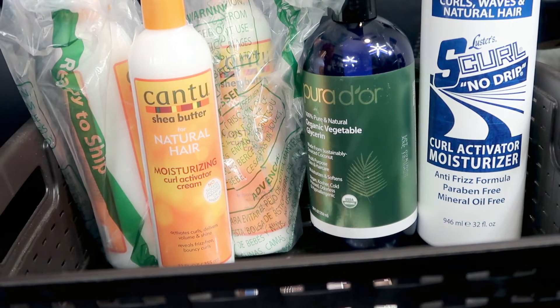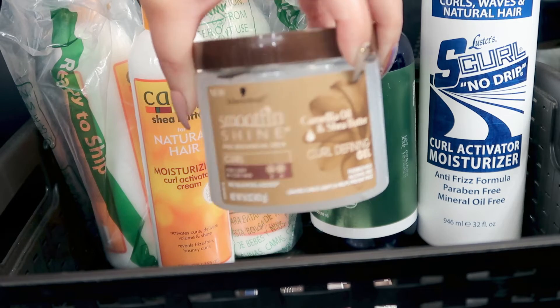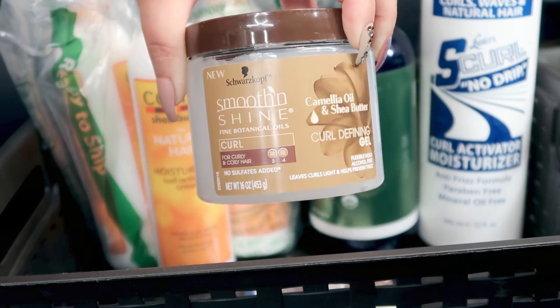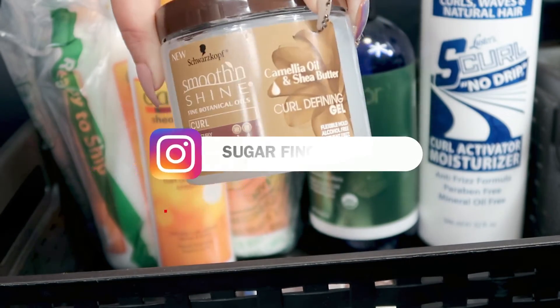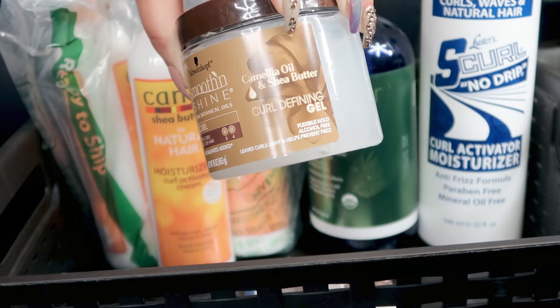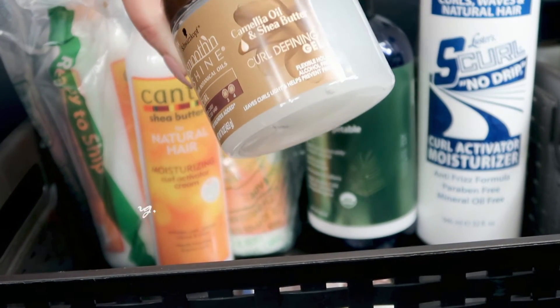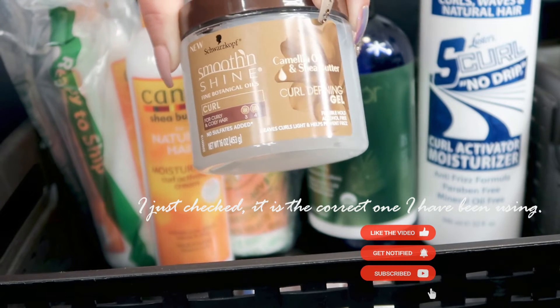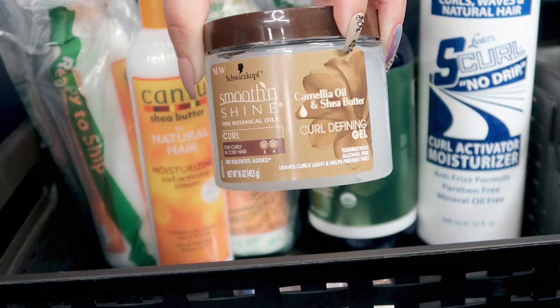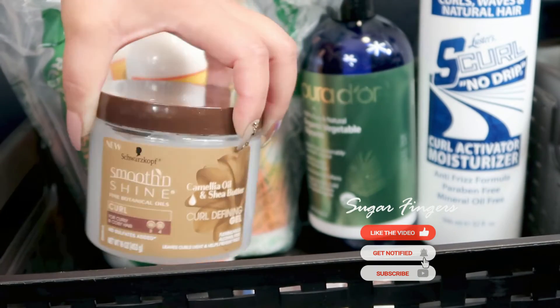The one product I definitely need will pop on screen right now. Maddie needed some last night so I shared mine with her, so I don't have any more of it. This is another product that's been a staple of mine for a long time — I kind of got away from it for a minute but now I'm back. It's the Schwarzkopf Smooth and Shine Fine Botanical Curl Define Gel. I thought I was getting a curl moisturizer but this is a defining gel — they may be the same thing. I'll check on the site and see if there's a difference from what I used to get.